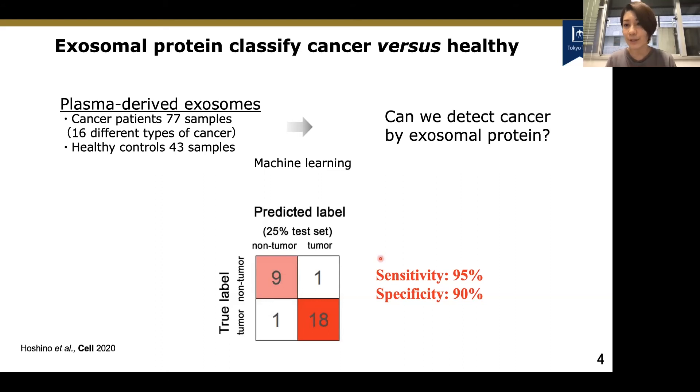We didn't stop there — we were even able to profile and classify primary tumor of origin. Each dot stands for a patient, and we sought out stage one through stage four patients, where stage one is early cancer and stage four is advanced with metastatic organs. Within these samples, regardless of stage, we were able to cluster each patient within the same primary tumor type, classifying primary tumors by cancer type. This is proof of concept that plasma-derived cancer exosomal protein lists can define cancer versus non-cancer, and even classify which kind of cancer a patient has.